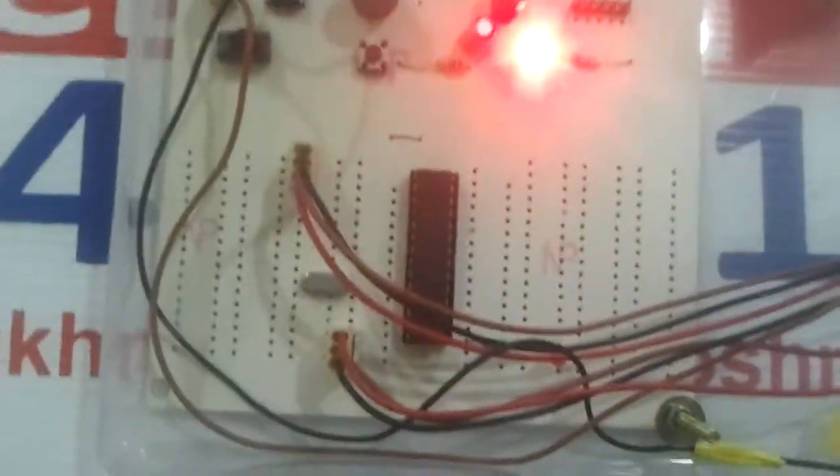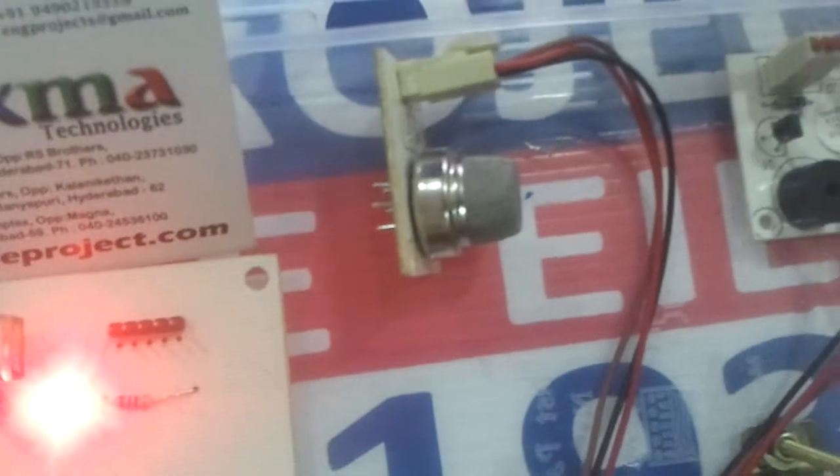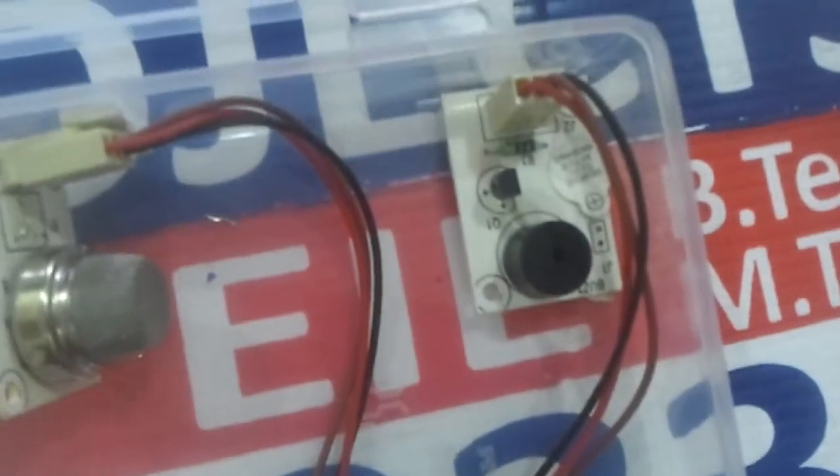Here we are making use of a PIC microcontroller, and this is the gas sensor which detects the presence of gas and gives the information to the microcontroller. For alerting purposes, we are making use of this buzzer.